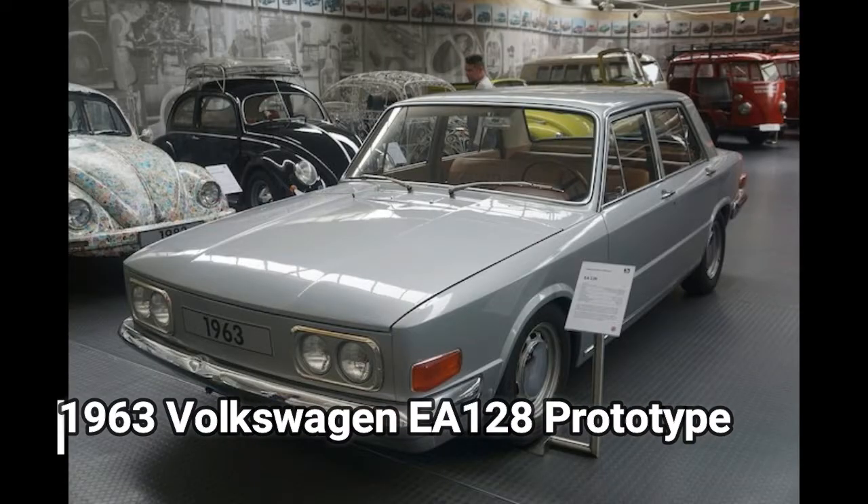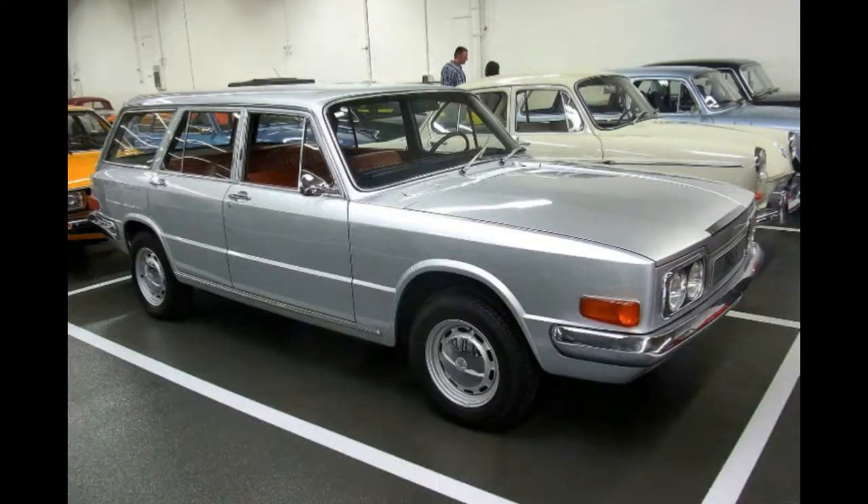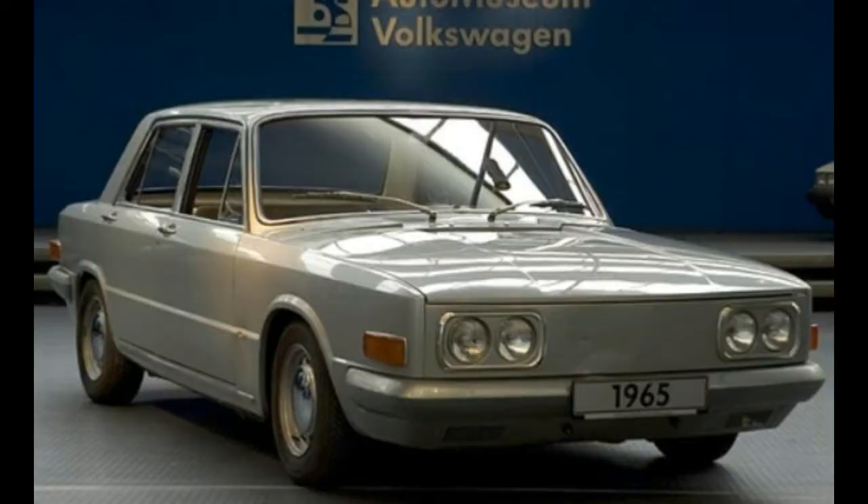1963 Volkswagen EA-128 Prototype. The Auto Museum is home to several VW prototypes, most labeled EA for Entwicklungsauftrag, which means development contract. The 1963 EA-128 was Volkswagen's vision for a large luxury car. Its three-place front bench allows it to seat six, albeit somewhat intimately.